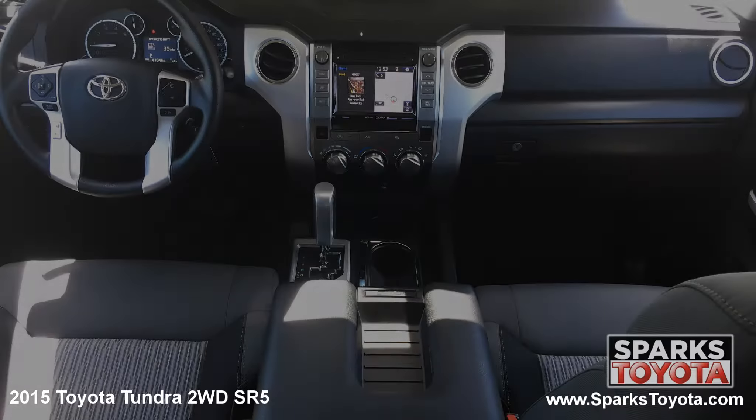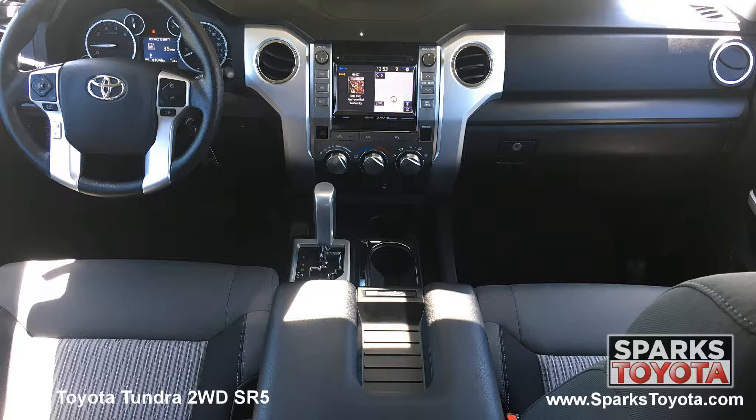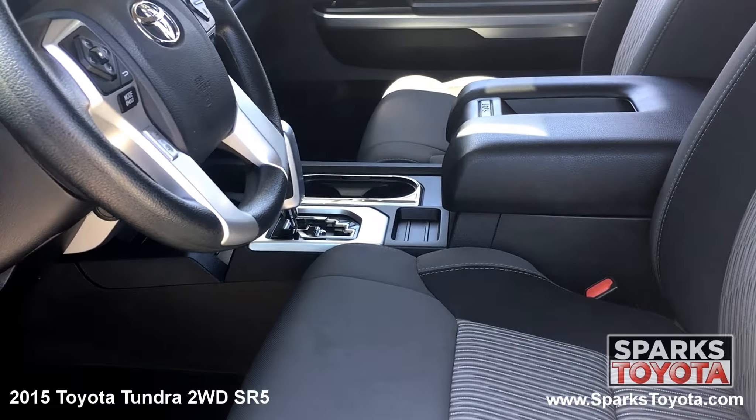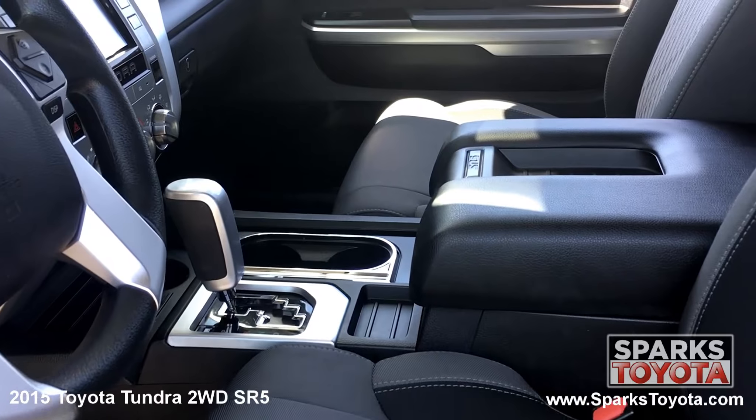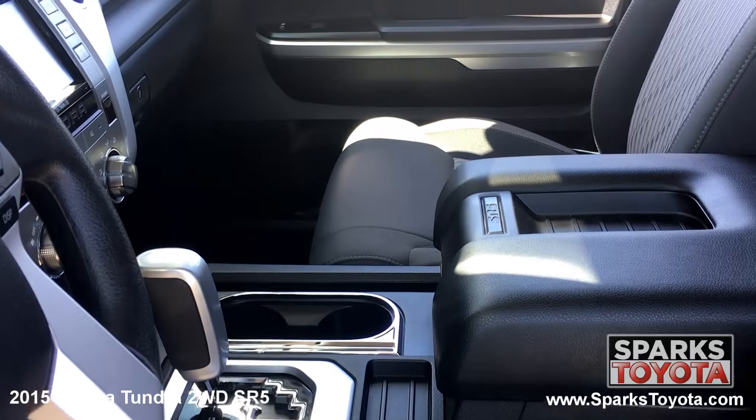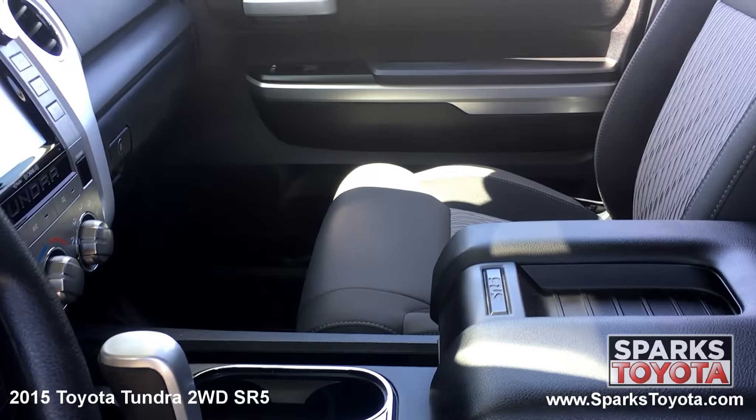The front of the cabin is well appointed with metal look interior accents. Drivers and passengers alike will be very comfortable in the adjustable fabric trim seats. You have a large console with storage, plenty of cup holders and another power outlet. This Tundra is also equipped with a locking glove box, a garage door opener and under seat storage.